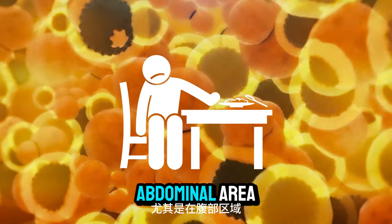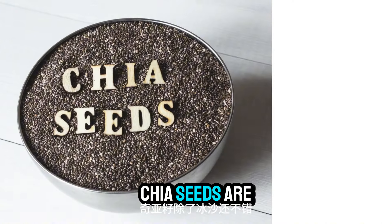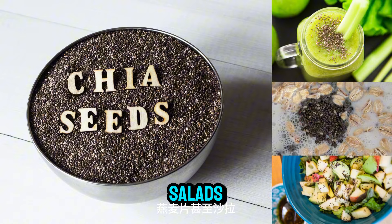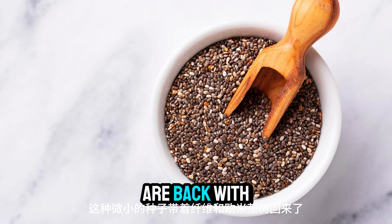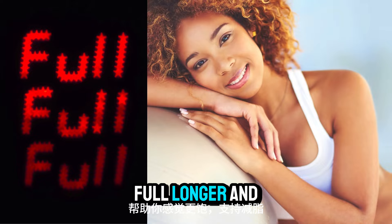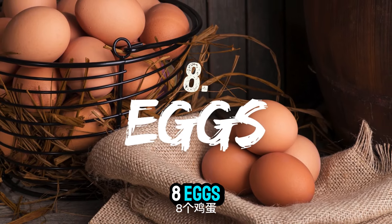Number seven: chia seeds. Chia seeds are great added to smoothies, oatmeal, or even salads. These tiny seeds are packed with fiber and omega-3s, helping you feel full longer and supporting fat loss.